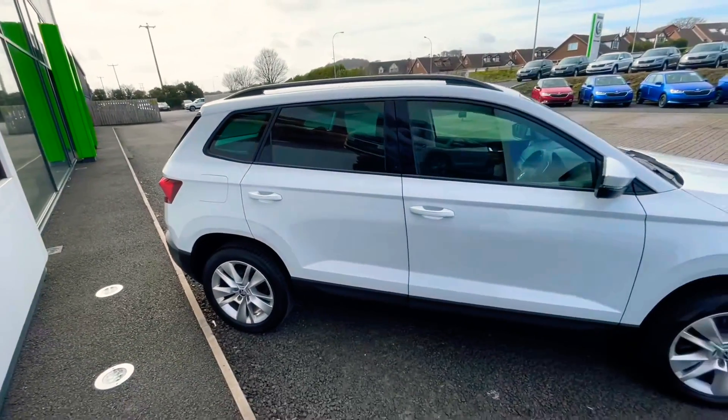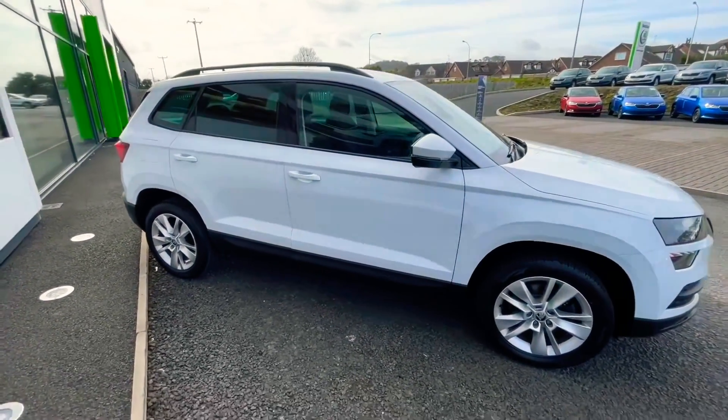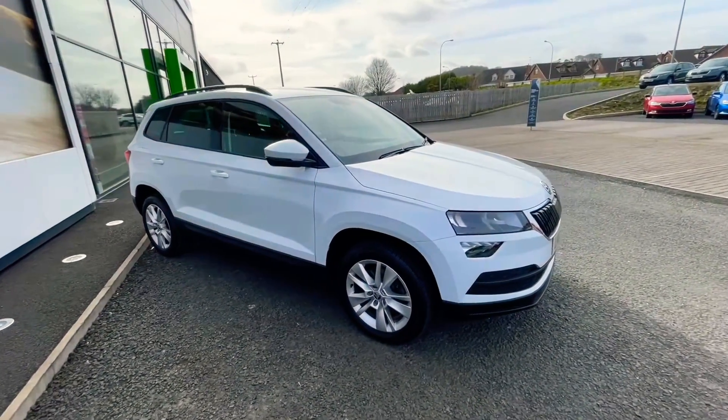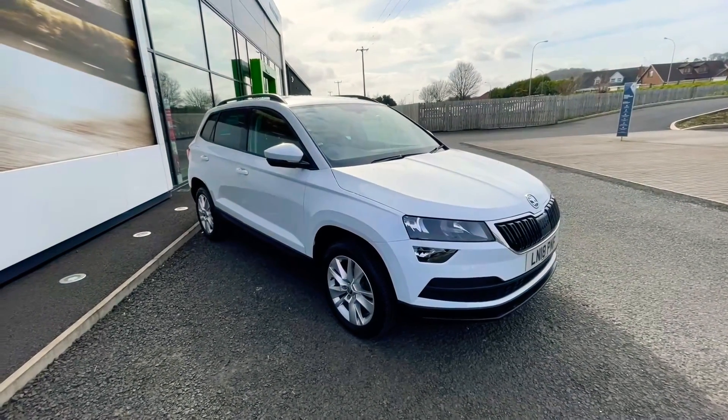Being the SE Technology model it also benefits from adaptive cruise control, satellite navigation, automatic lights, automatic wipers, and also Apple CarPlay or Android Auto.